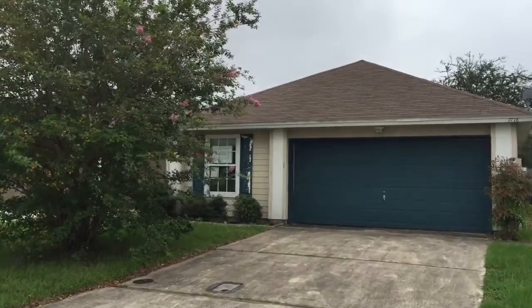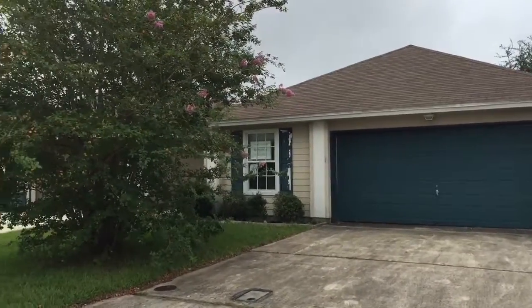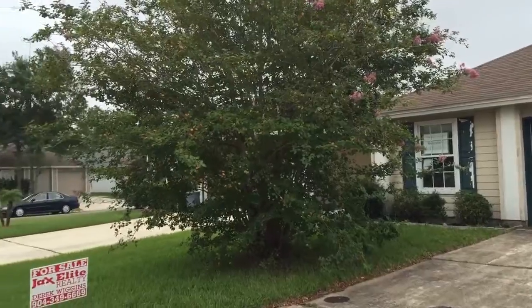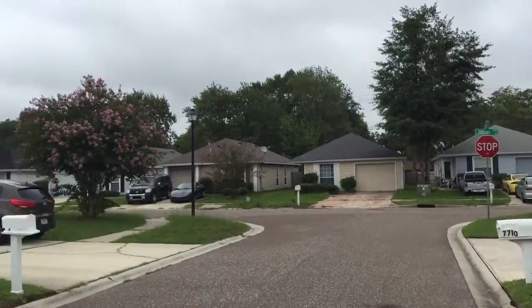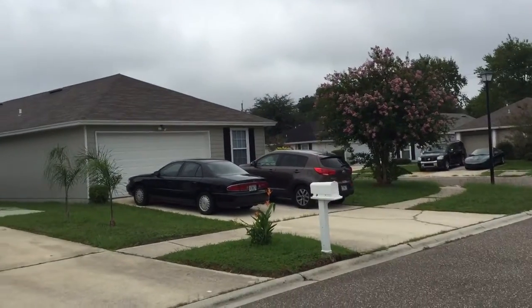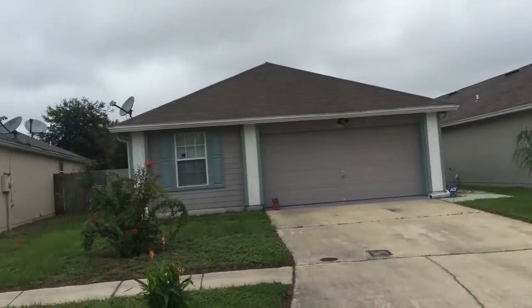We are at 7718 Mordecai Court, off Ricker Road and 103rd Street in the Westside area. It's a small and established neighborhood.